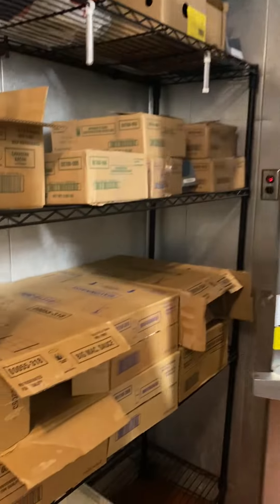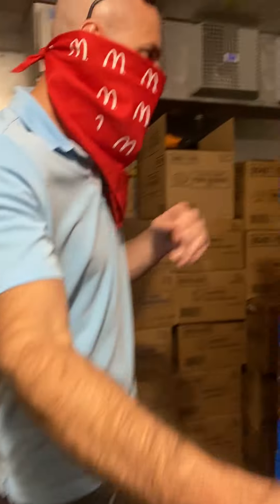Now we'll go into the freezer. It is a balmy minus 10 degrees in here right now, and this is where all the frozen products are kept.